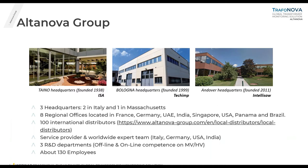In this slide you can see pictures of our three headquarters. Two are located in Italy — one in the north near Milan (ESA), the second in Bologna (TechIMP) — and the third one in the USA. We have also eight regional offices located in France, Germany, Emirates, India, Singapore, and two in the Americas: Panama and Brazil. We have almost 100 distributors worldwide and service teams in Italy, Germany, USA, and India to perform online/offline commissioning and installation activities. We have three R&D departments, and this year we should reach almost 140 employees.